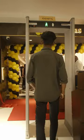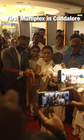Hi guys! PBR openings are now available. We have been able to make the first multiplex PBR opening.